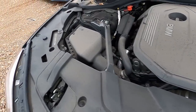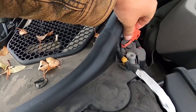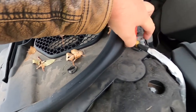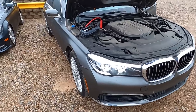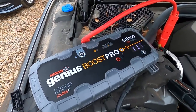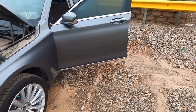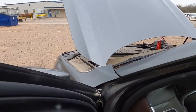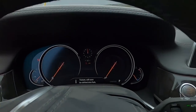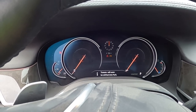Now, let's fire this thing up and see what it sounds like without a muffler. It looks like we've got our jump points right here — positive here, hook your negative right there. We got our boost pack hooked up and the car has come to life. I love these digital clusters.